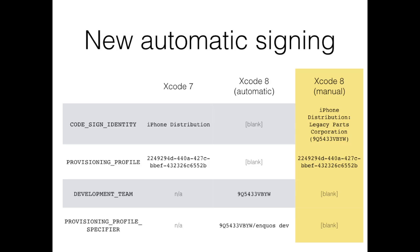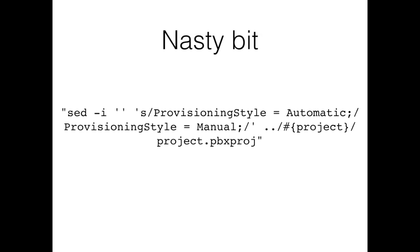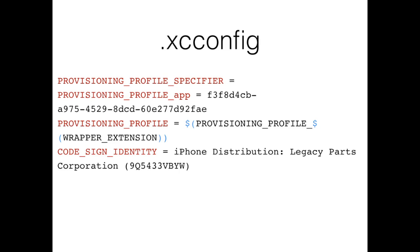There's a nasty bit: there's an automatic provisioning profile set in the project file, and on build we have to go and change that 'automatic' to 'manual'. This is just a sed script — a search and replace — there's no nice way of doing it as far as I'm aware. When we run it we just change the .pbxproj file and say it's not automatic, it's now manual. The whole point is we override any settings the developer has set, so it doesn't matter what the developer has done — when the build server builds it, it will sign with what we want.